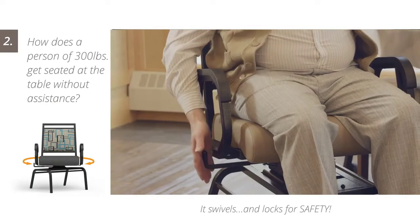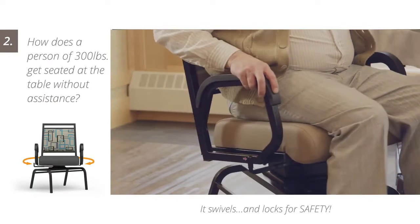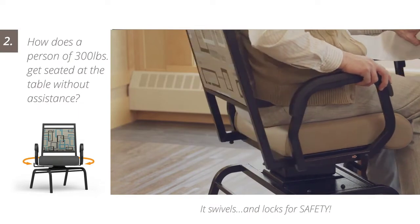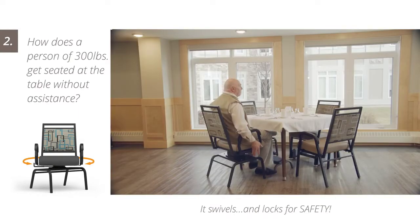The T2 swivel further eliminates the need for a caregiver to provide any manual assistance, as even larger residents are able to seat themselves safely at the table.